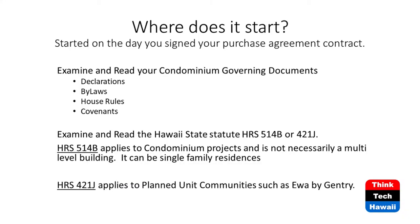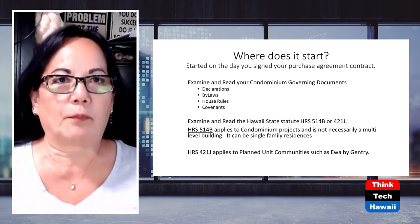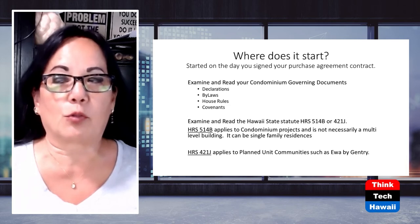We're going to start off with going through some of the statutes. It actually starts when the potential condo owner signs that purchase agreement, because even though we're not on the board, we still have to comply with all the governing documents - the declarations, the bylaws, the house rules, and any covenants. It really starts with knowing that, and also reviewing Hawaii Revised Statute 514B or 421J. 421J applies to planned unit communities like Gentry.